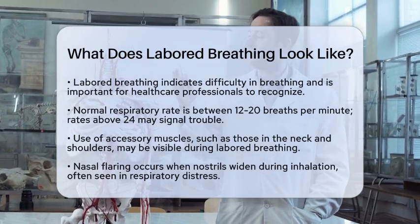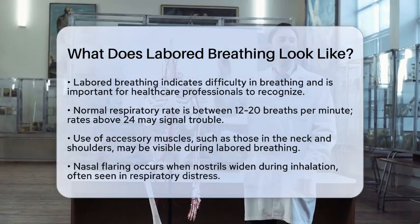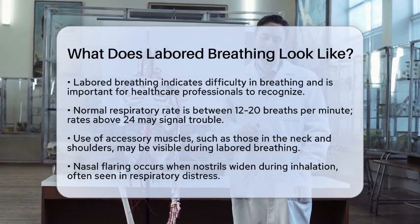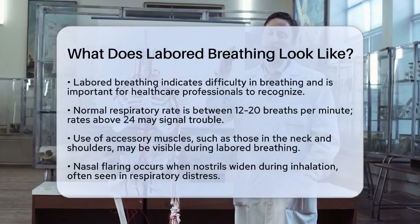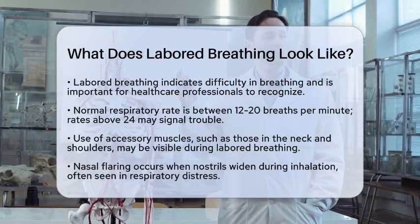First, labored breathing often means the patient is breathing faster than usual. A normal respiratory rate is typically between 12 to 20 breaths per minute. If you see someone breathing more than 24 times a minute, that could indicate they are having trouble getting enough oxygen.